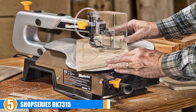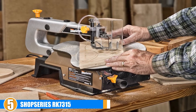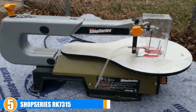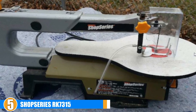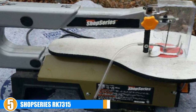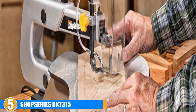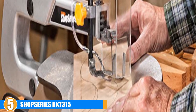Finally, at number five we have the Shop Series RK7315 scroll saw. At an affordable price for the DIY hobbyist, the Shop Series scroll saw offers worthy functionality. It uses pinned blades, but can use pinless with an adapter that must be purchased separately. It has an impressive 2.5-inch depth of cut, but the throat length is a somewhat shallow 16 inches. The 1.2 amp motor pushes variable speed from 500 to 1700 SPM, which should be sufficient for most projects. The platform tilts to 45 degrees for bevels, but only to the left. A two-year warranty is included.